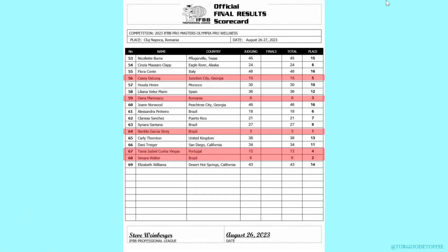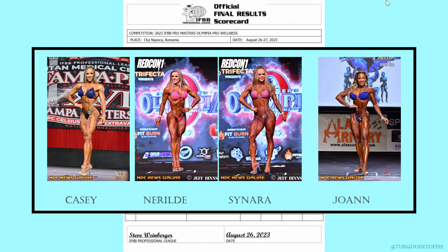Pro wellness: in first place, Nerelda; second, Simara; third, Oana; fourth, Tanya; and fifth, Casey. As for my predictions, not too bad.